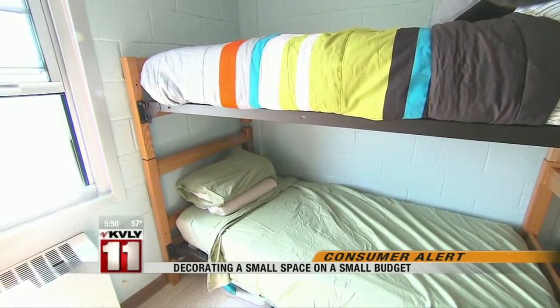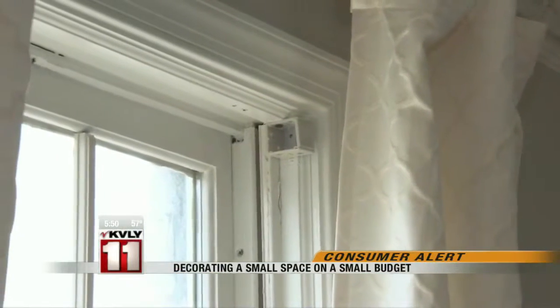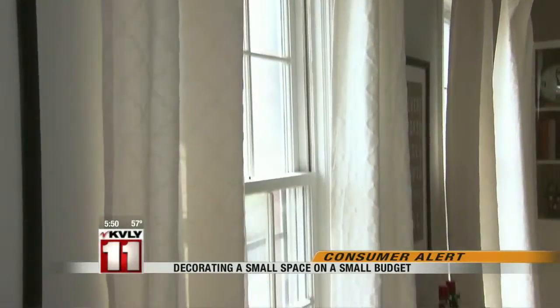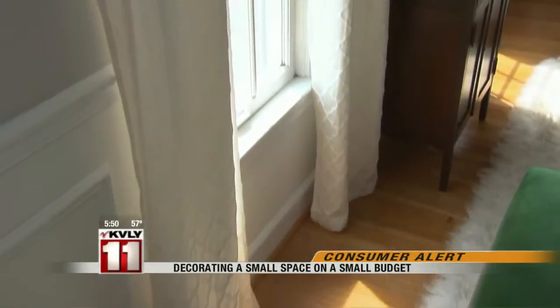To make a small space feel bigger and brighter, ditch the old blinds and cover windows with an inexpensive fabric for privacy instead. 'If you have the windows and natural light available, it's a really great way to keep a space feeling larger and more airy.'